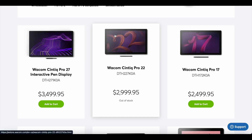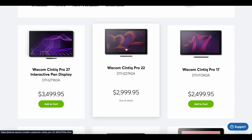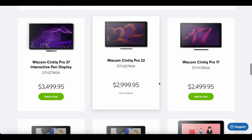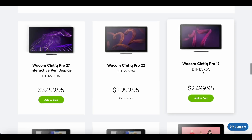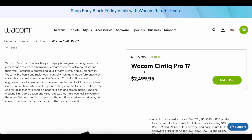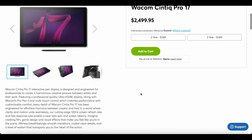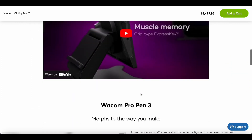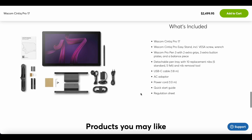Recently, Wacom rolled out their newest 17-inch and 22-inch displays, the Wacom Cintiq Pro 17 and 22. While they do have all the top-of-the-line specs like 4K, 120Hz displays with touchscreen capability, and can display up to 1.07 billion colors at a whopping price tag of $2,500 and $3,000 respectively, it begs the question: who are these really for?